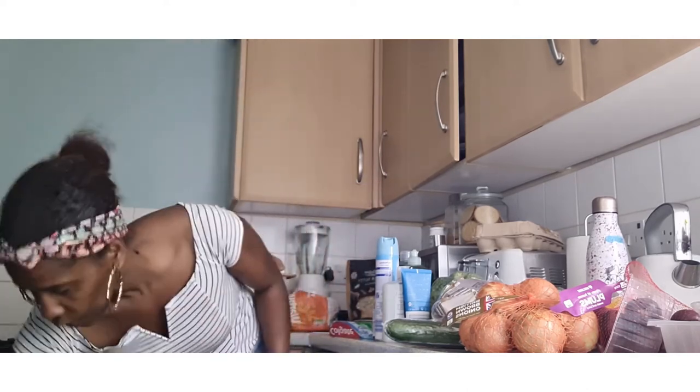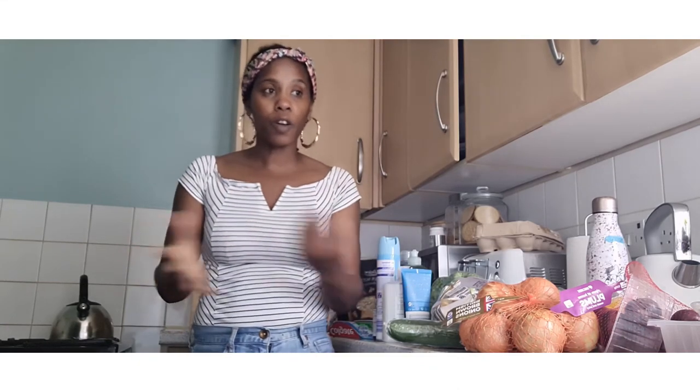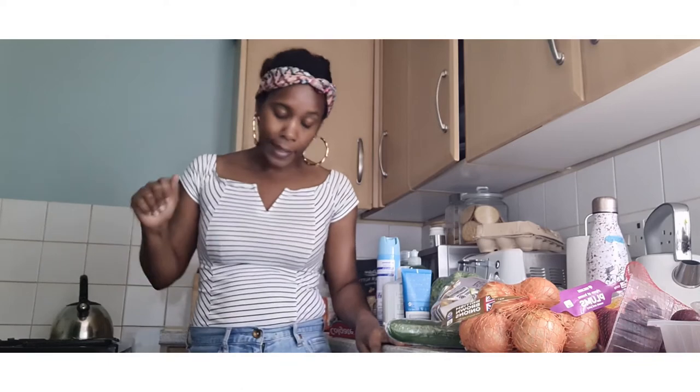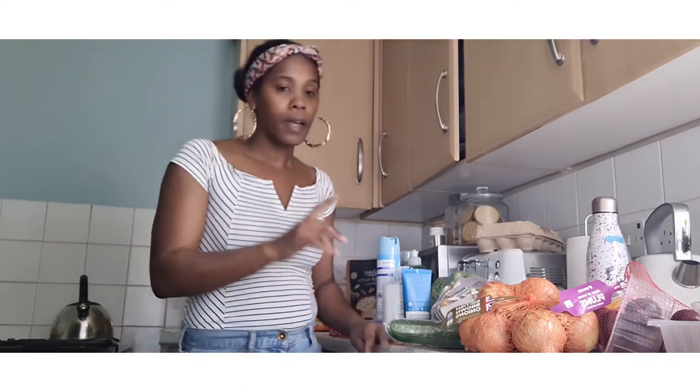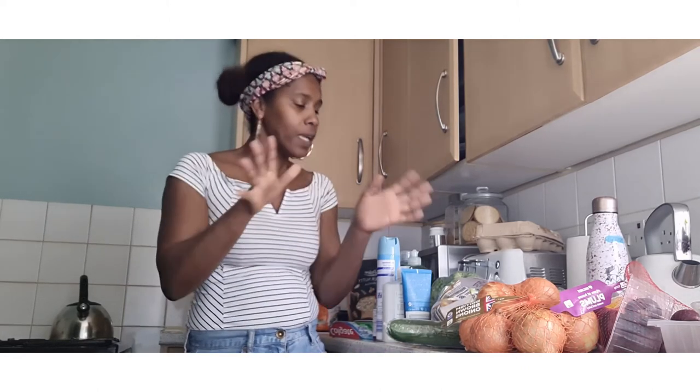I also got six large bottles of water — if you've been following me for a while you know I always get these. Trust me, I can't even lift them! So yes, that is everything I purchased this week.